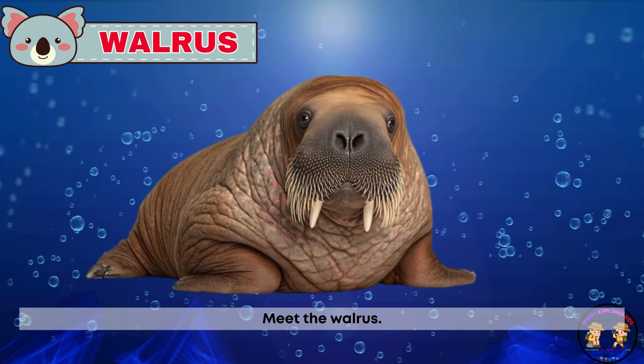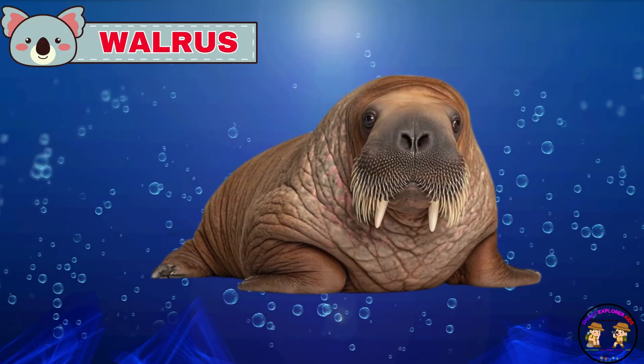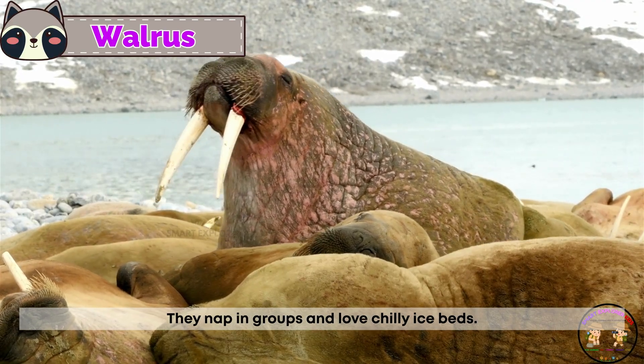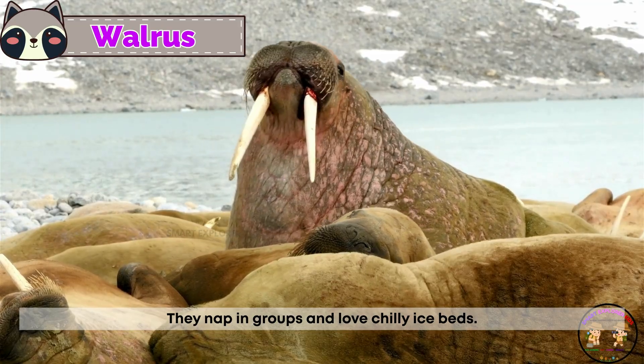Meet the walrus. Walruses have big tusks and whiskery faces. They nap in groups and love chilly ice beds.